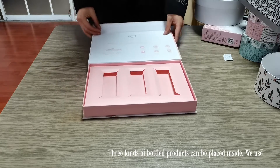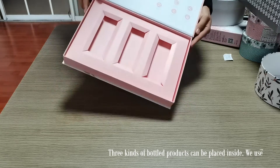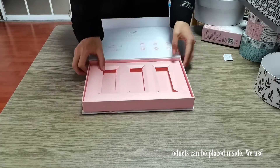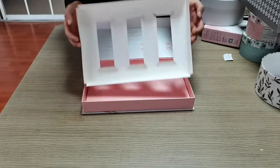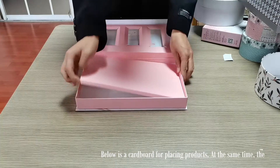Three kinds of bottle products can be placed inside. We use cardboard to separate them, and below is a cardboard base for placing the products.